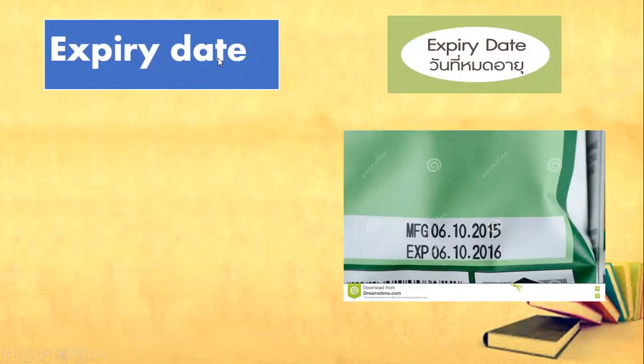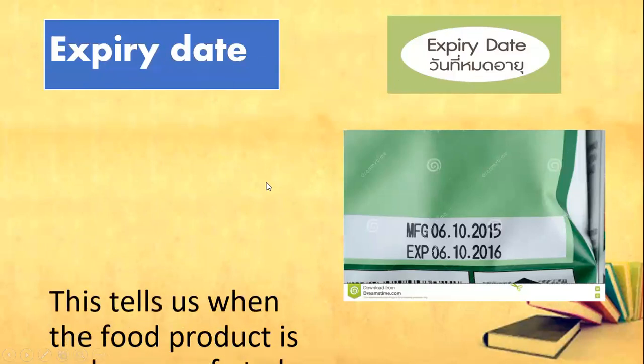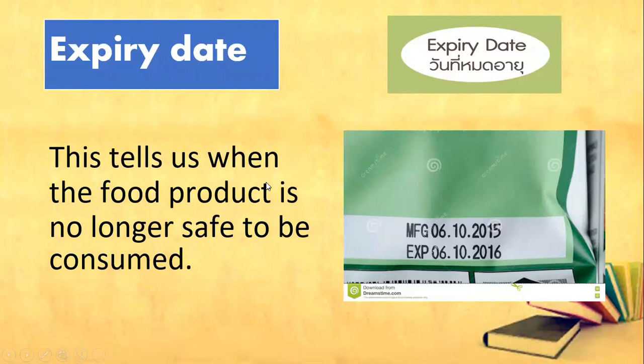Next one, you've got expiry date. It tells us when the food product is no longer safe to be consumed — until when can we eat the product. It tells us the day, the month, and the year.